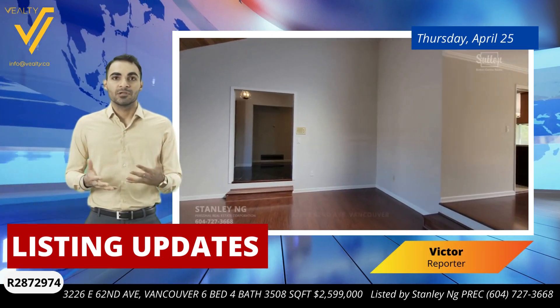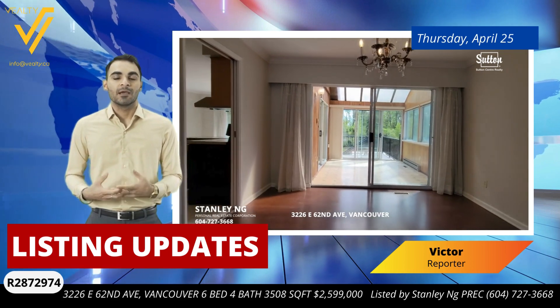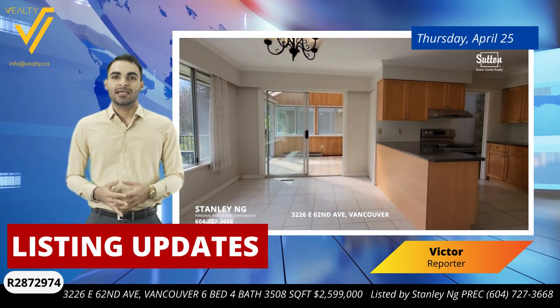Good morning everyone, Victor here, your trusted VLT News reporter, showcasing one of the most exceptional properties on the market today, located in the heart of Champlain Heights, Vancouver. Let's take a closer look at 3226 East 62nd Avenue.